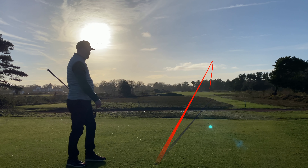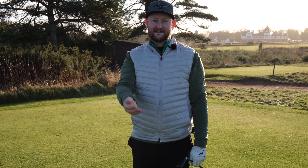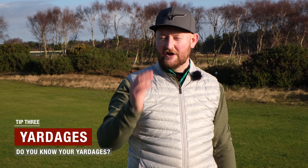Nice and straight. My fade stayed bullet straight because that right-to-left wind kicked it back. The next tip to make you a better golfer is all about what I've just done there — I was getting a yardage, and you've got to know your yardages.